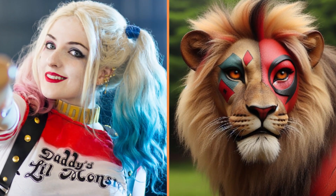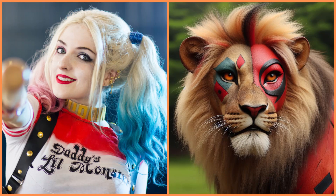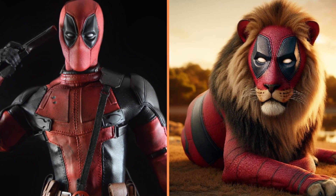This funny lion is Harley Quinn. Recognize it — that's Deadpool Lion.